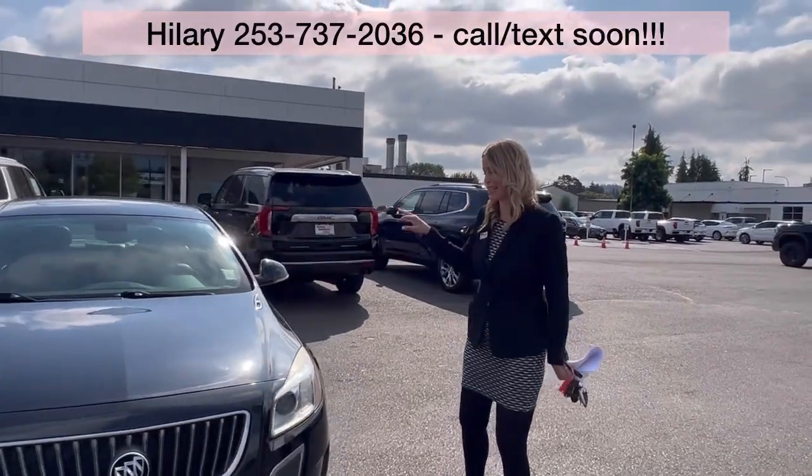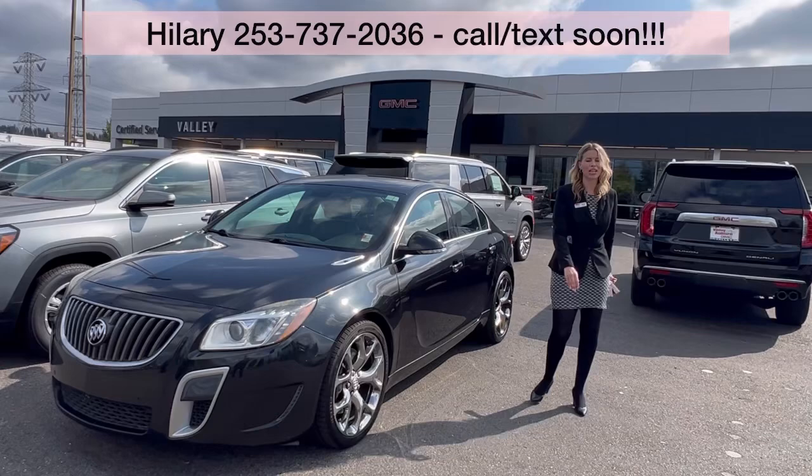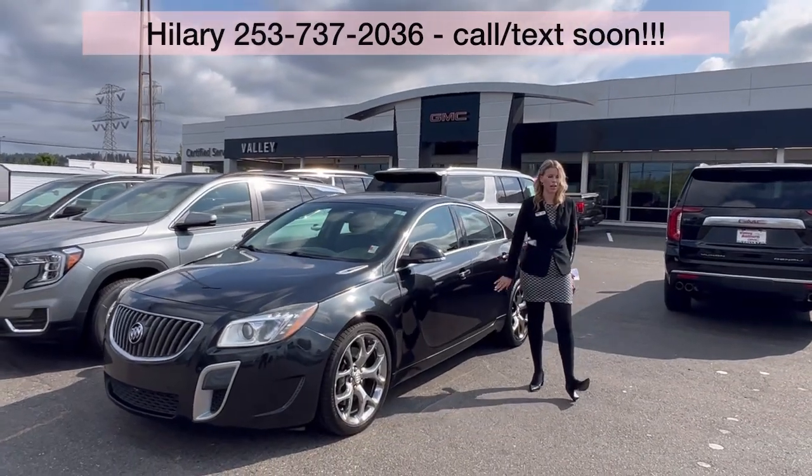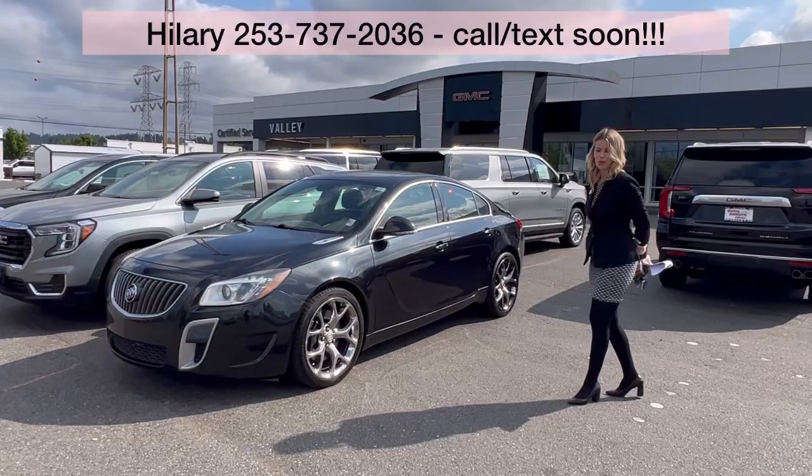Great stuff. This sedan is great. And it's Buick, my personal favorite. So it is here at Valley GMC. Please call, text, email. Come see me with any questions. I'm super excited to meet and work with you, hopefully soon.